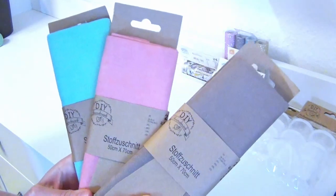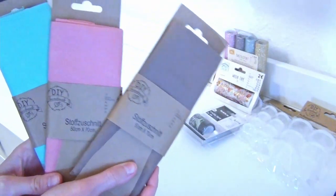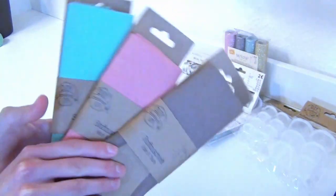For these fabrics, I have a concrete plan. I want to use them as a coverage for a book that I am planning to bind. I think I want to make a video out of this process as well.